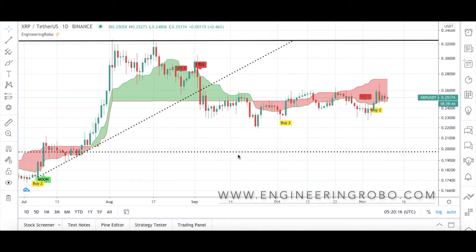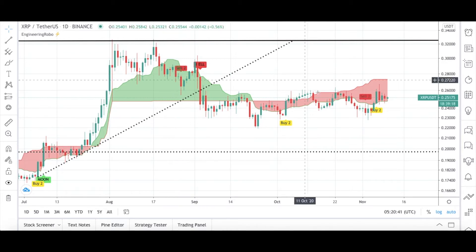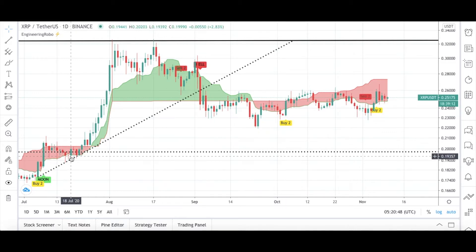Hello everybody, welcome back to my channel. Today we are talking about XRP. The starting date for us will be July 2020 to November 2020. Today I will be using Engineering Robo signals — three different signals — to see what is happening with XRP according to my analysis.